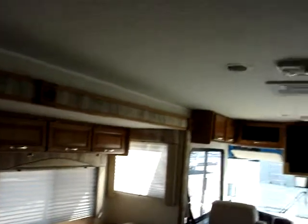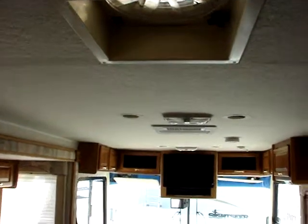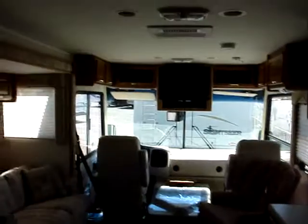Fantastic fan, of course. Ducted AC. Just a real nice unit inside and out.